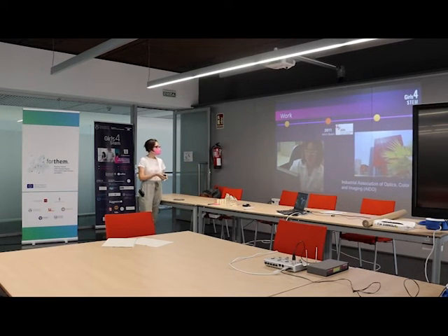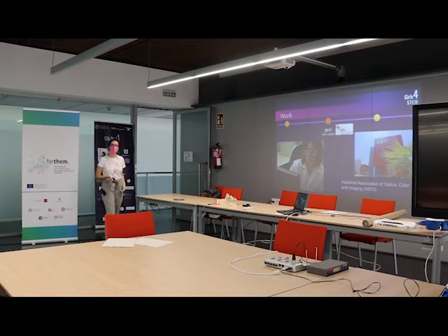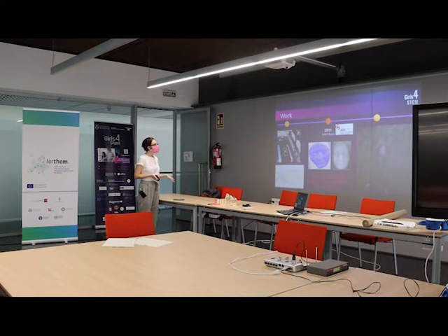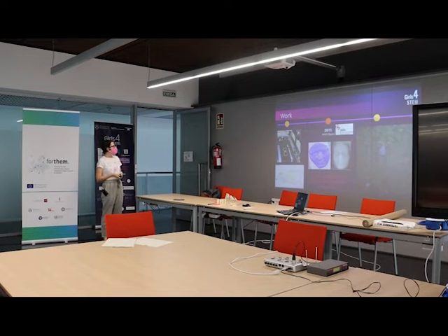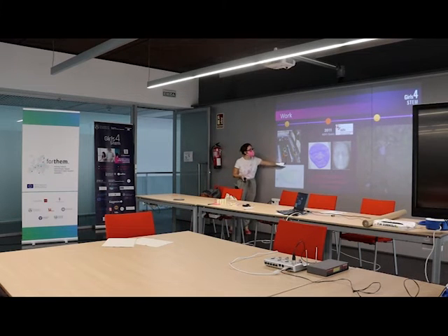When my contract finished I moved to AIDO — the Industrial Association of Optics, Color and Imaging — a research institute not linked to a university, working with industrial applications. One project involved using a line laser moving over glasses frames while a camera recorded everything, producing 3D point clouds of the glasses so we could calculate the indent — the space where the glasses sit on the face.